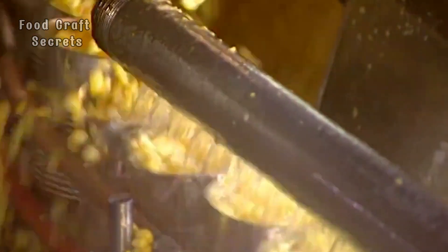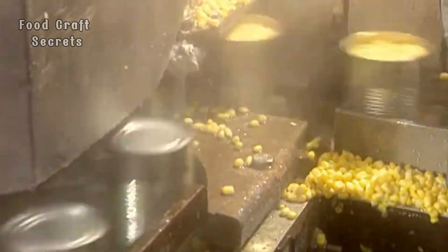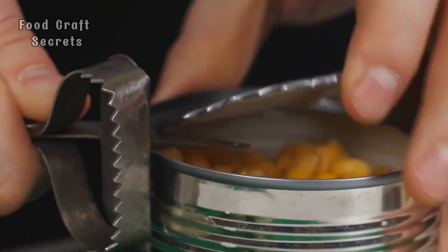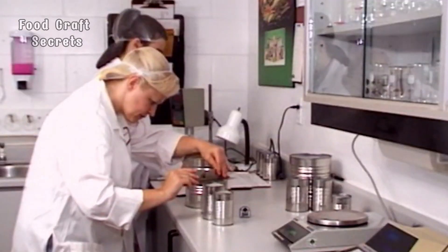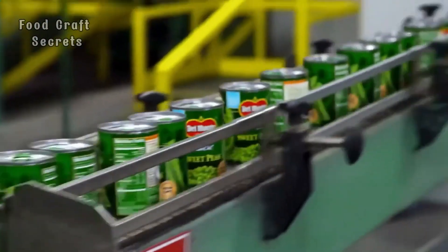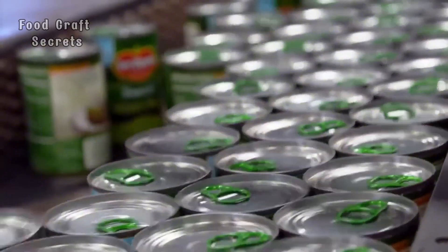The journey of the corn kernels from the field to your meal is complete. Can you imagine all the secrets hidden behind that can of corn? Enjoy and experience this magic with every kernel you eat. You probably didn't realize that the can of corn you're holding has gone through such a long and complex journey — from vast cornfields, through each careful step in the factory, to the supermarkets. Each can of corn is the result of a meticulous and thoughtful process. Now, when you open a can of corn and enjoy it, you'll be able to taste the finesse and effort behind every kernel.